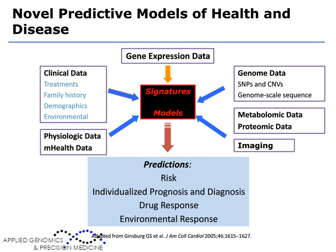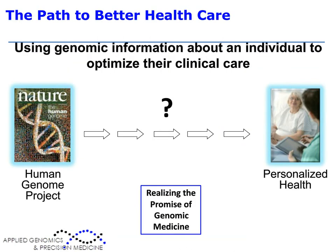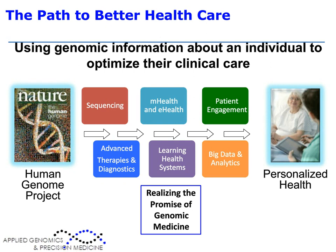Since 2003, when the genome was sequenced, I'd like to speak about at least six major enablers of precision medicine and personalized health: sequencing, mobile and electronic health technologies, engagement of patients, advances in therapeutics and diagnostics, the notion of the learning health system, and big data and analytic approaches to healthcare. The opportunity is to bring all these data dimensions together — where traditionally we focused on clinical data — we can now refine clinical predictions and risk scores using gene expression data, genomic data, imaging, physiologic, and mobile health technology data.